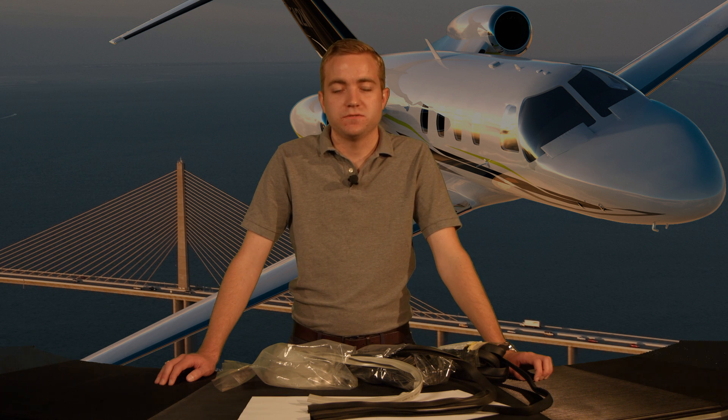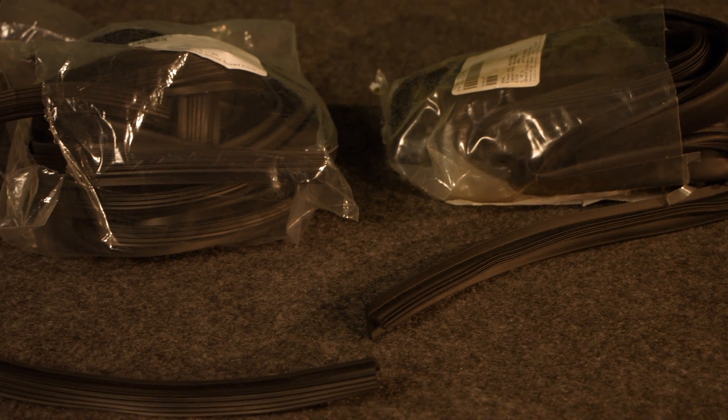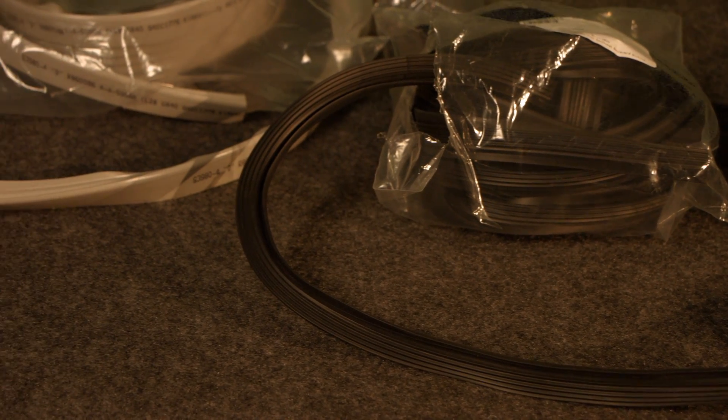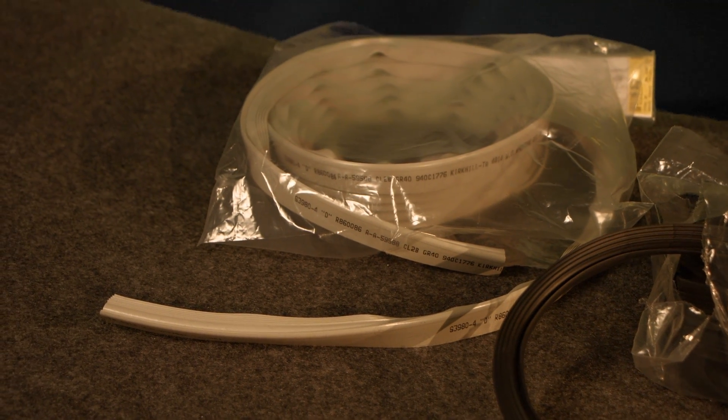Hi, my name is Brendan Jones with Citation Customer Support. Today I would like to show the three types of secondary door seals available for small cabin Citation aircraft. Applicability of these door seals depends on your aircraft model; however, some models may use any of the three options. To determine which seal may be installed, reference Chapter 52 in your aircraft's illustrated parts catalog.